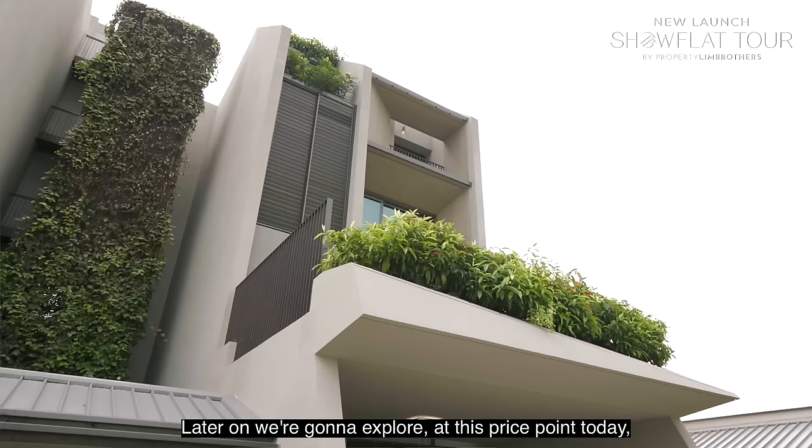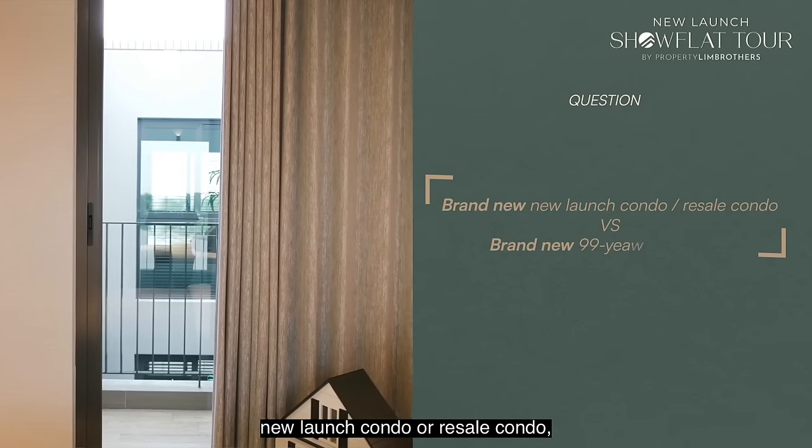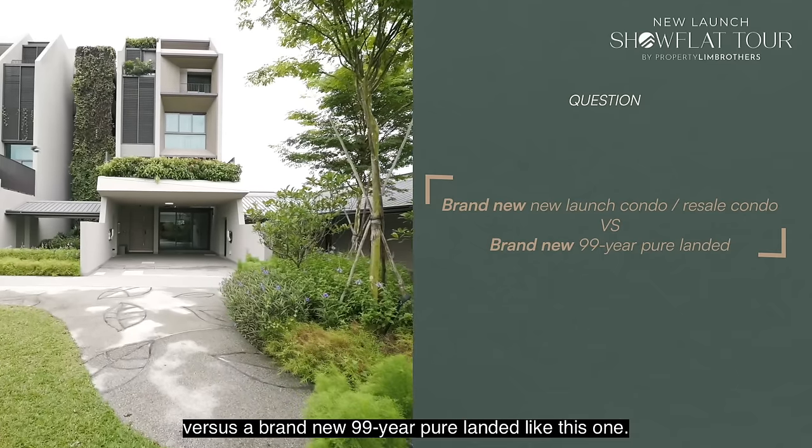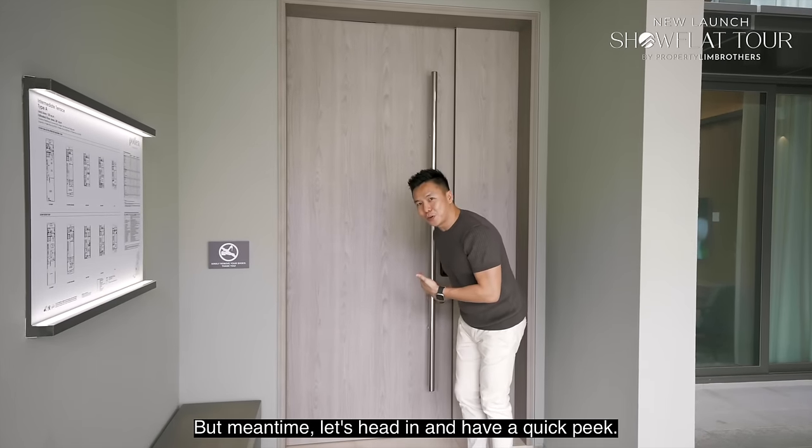Later we'll explore whether it's worth going for a brand new condo versus a brand new 99-year pure landed like this one. But for now, let's head in for a quick peek.